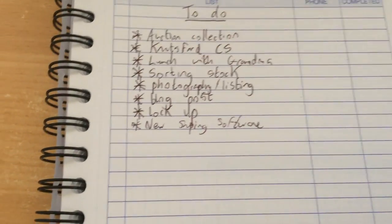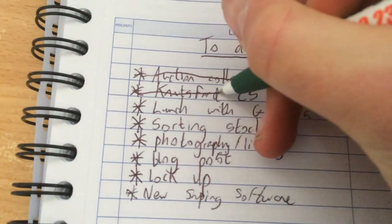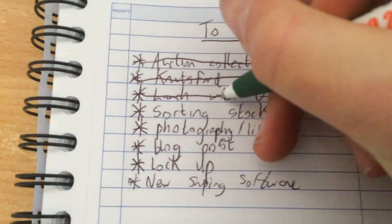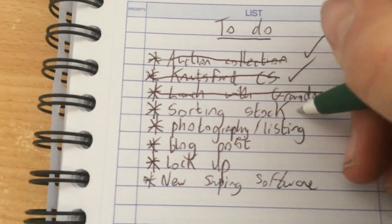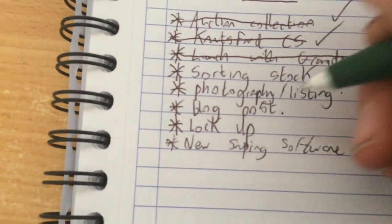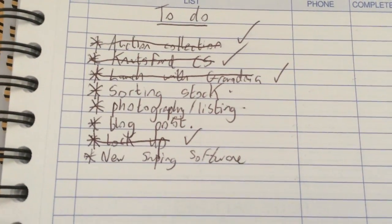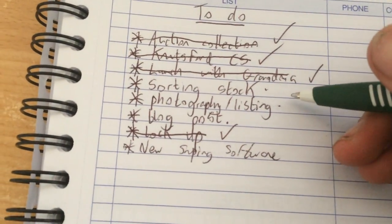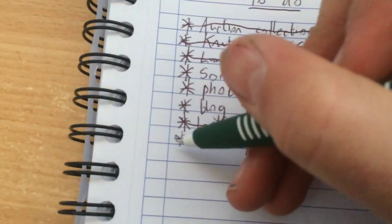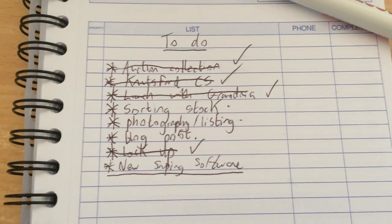Back home now and I can tick some of these off my list. We've done the auction collection. Done the charity shops with very, very little success. We've had lunch. I'm just about to sort some stock. Not done my blog post yet. We've been to the lockup. I've still got four things on my list, so I'm going to sort some stock now, get some photographs done, then do my blog post, and then do this other thing here which I'm not going to discuss at this moment.